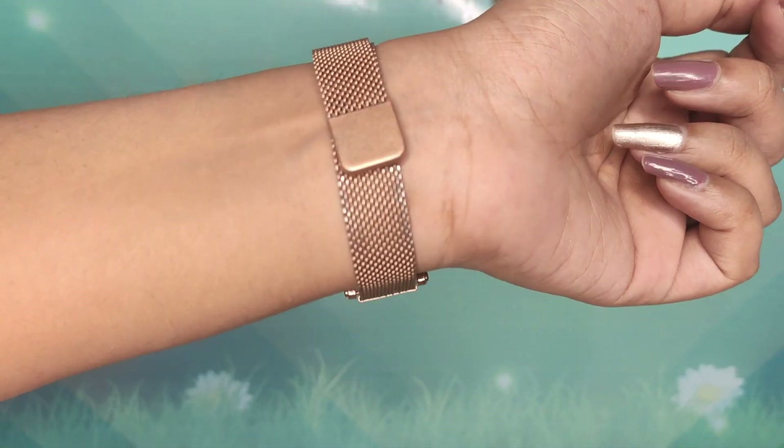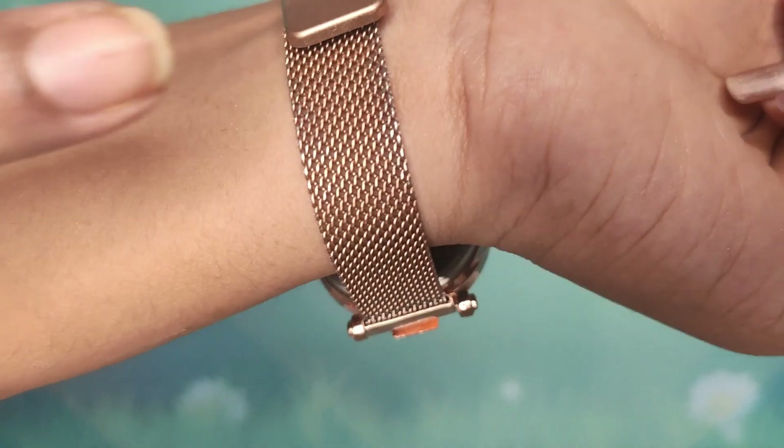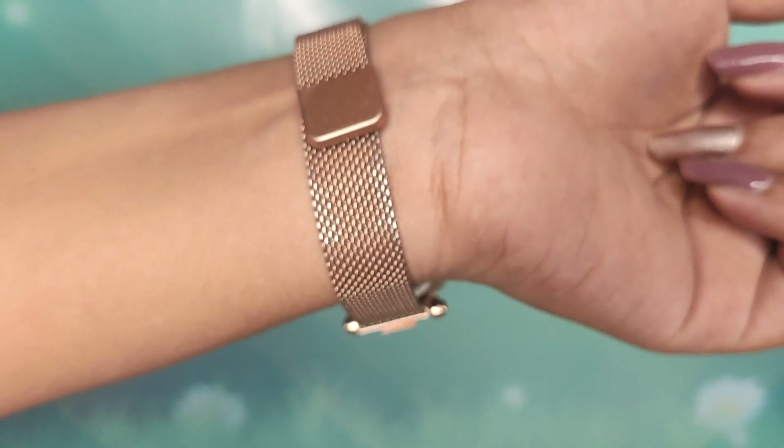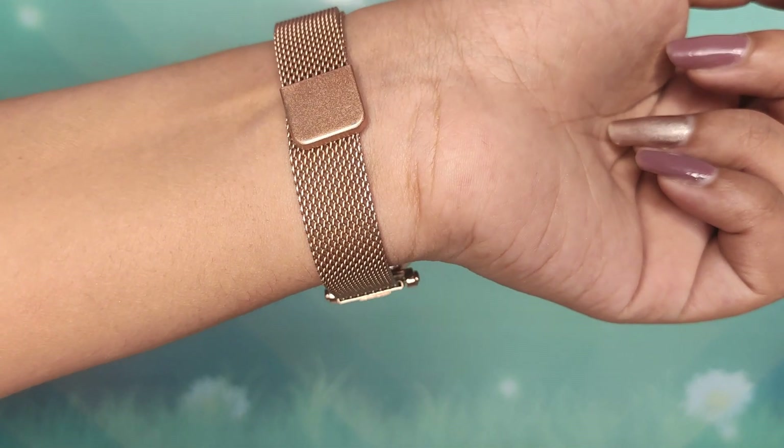I've been wearing it ever since I got it, so I can tell you the color is fading a little bit. I'll insert a close-up but yeah, the color is kind of fading away. That's the only problem, but for this price it's a really nice deal. It's my go-to watch and I personally really like the whole pattern — it's very trendy.